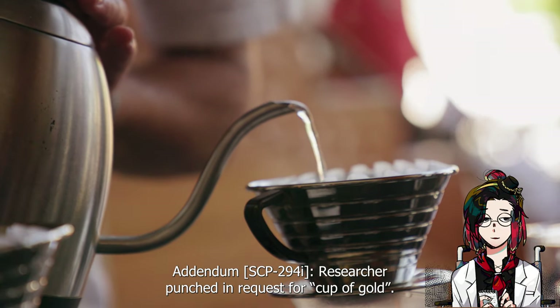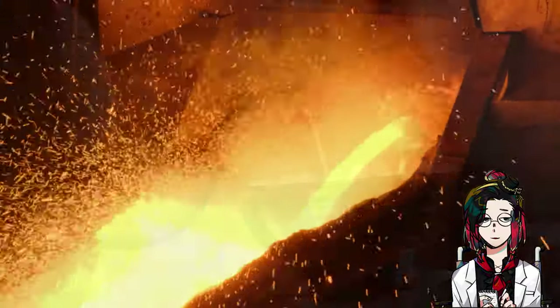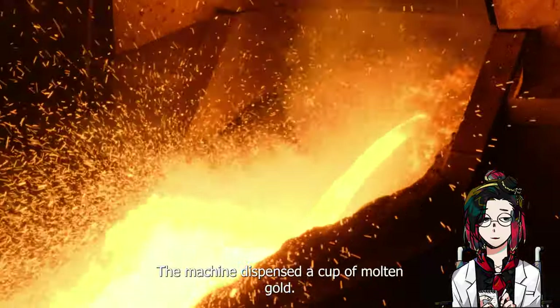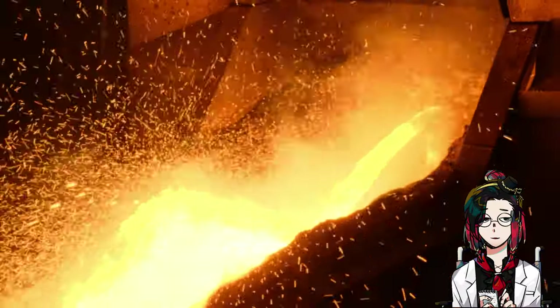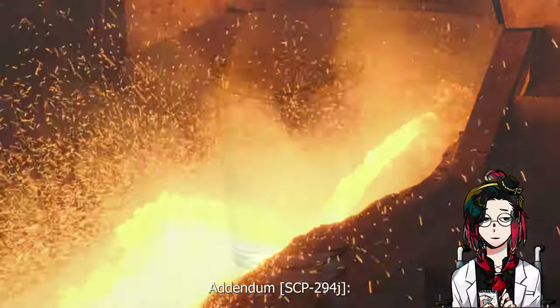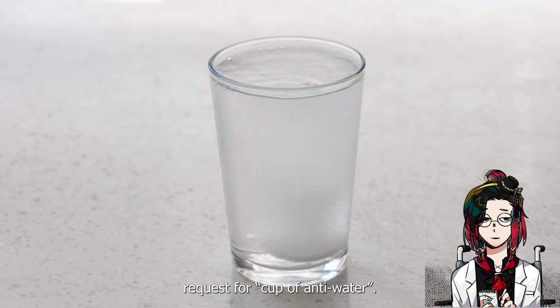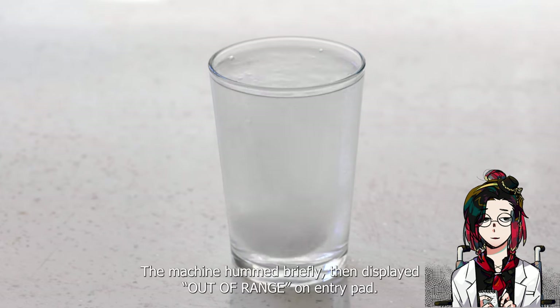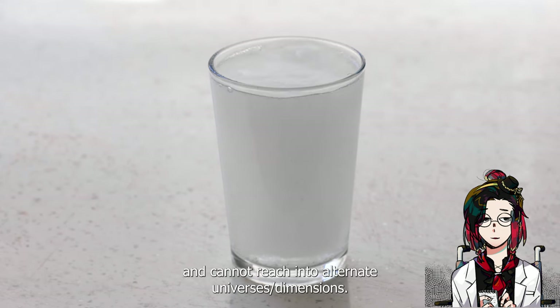Addendum SCP-294-I: a researcher punched in a request for a cup of gold. The machine dispensed a cup of molten gold. The researcher requested similar precious metals with the same result. Addendum SCP-294-J: a researcher punched in, from a safe range, a request for a cup of anti-water. The machine hummed briefly, then displayed 'out of range' on the entry pad. It is theorized that SCP-294 has a limited range of collection and cannot reach into alternate universes or dimensions.